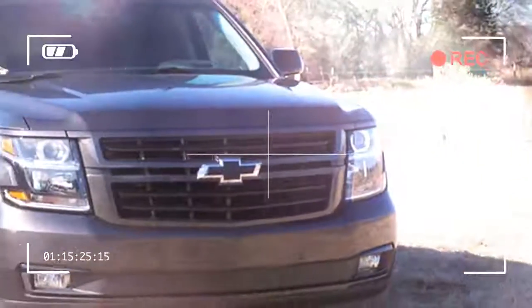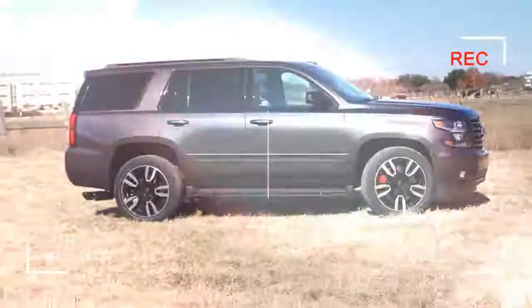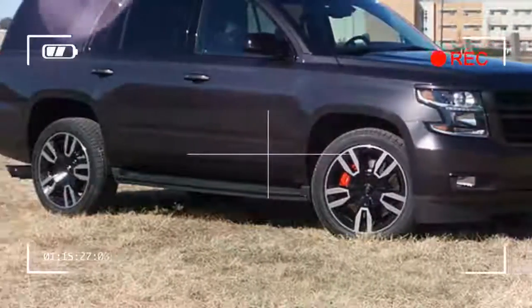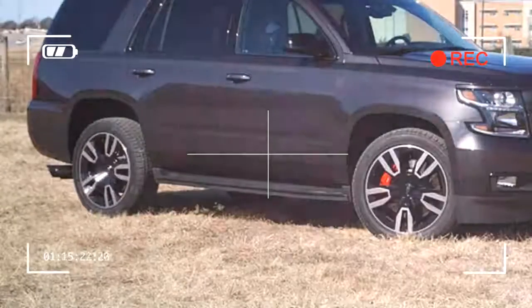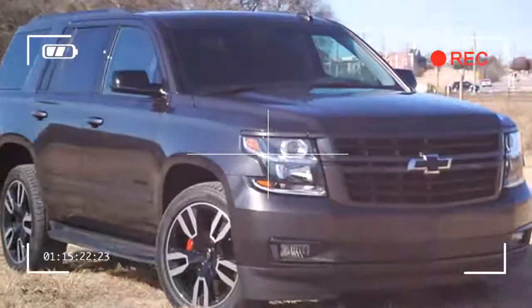As the top-of-the-line Tahoe, you get pretty much everything in the RST. Sitting in the capacious driver's seat, you'll find adjustable pedals so that any human adult from the 5th to 95th height percentile can drive this rig. All the driver assistance tech is there too.